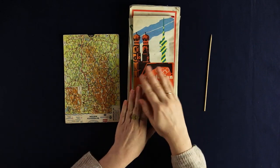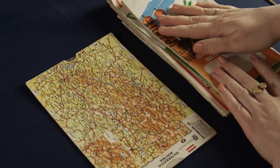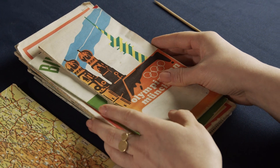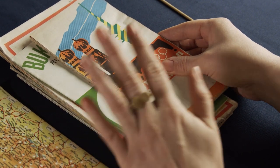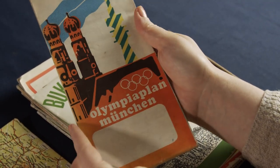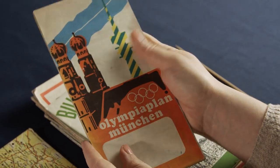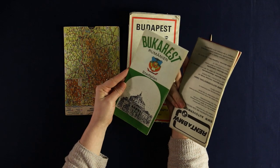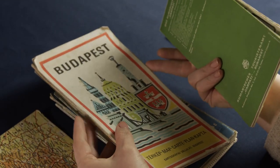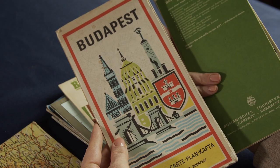Hey everyone, so today is part two of our vintage map exploration from the community books. I suggested that we could have a look at some of the city maps today — specifically Munich. We can see this is from the Olympic Games, the Olympia plan. Then we have Bucharest, interestingly in German, and Budapest only in Hungarian, so let's see how much I understand.